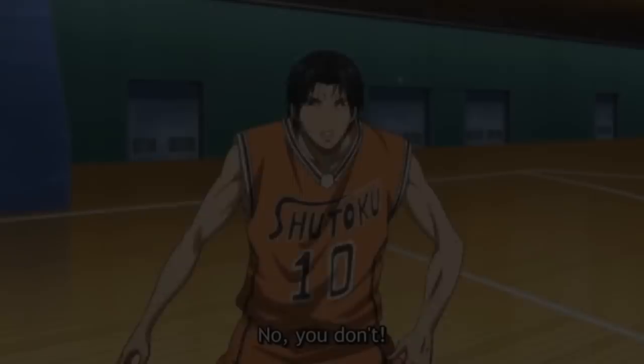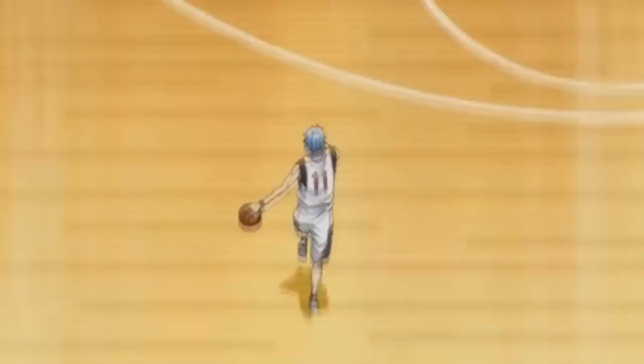Look guys, the things we see in Kuroko no Basuke are not a coincidence at all. Just take a look at this.